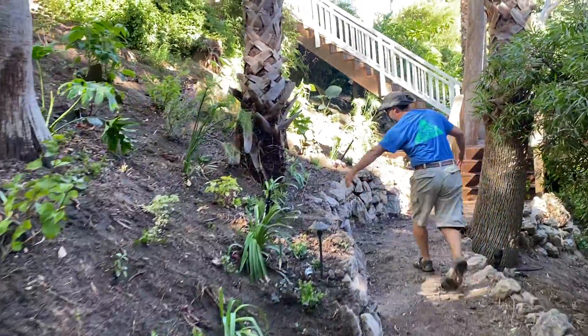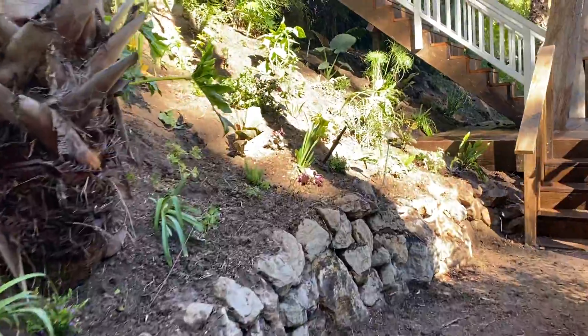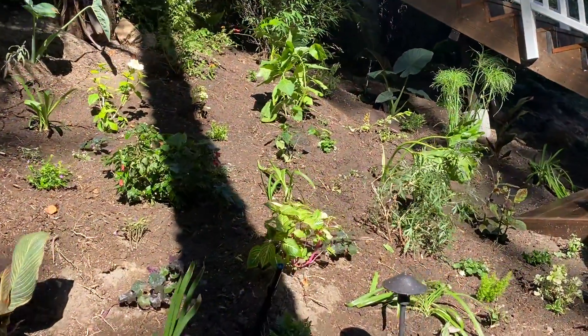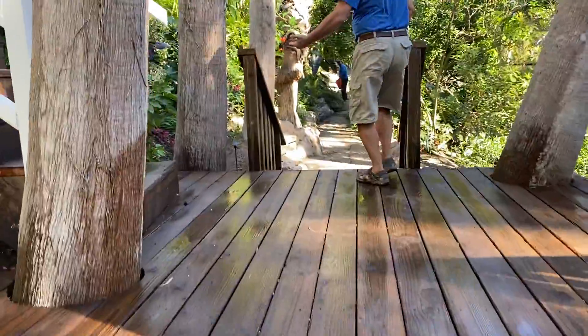As you can see, our wall gets a little bigger as we approach the deck here. This is our latest area, but come check out the area that we planted up about eight months ago.